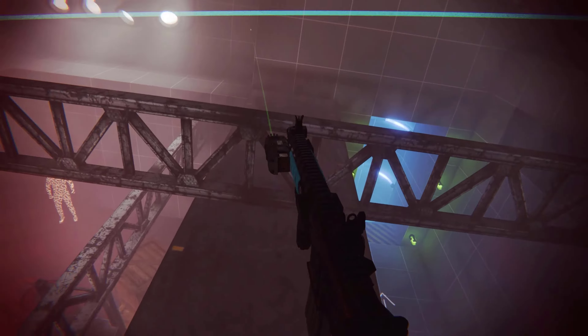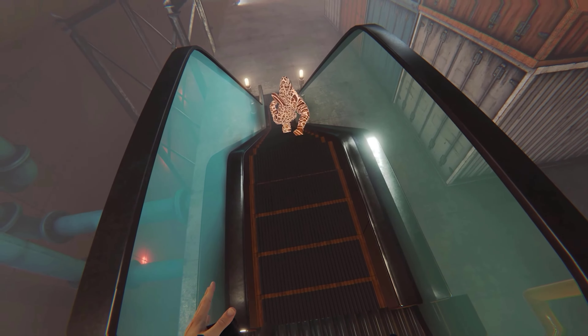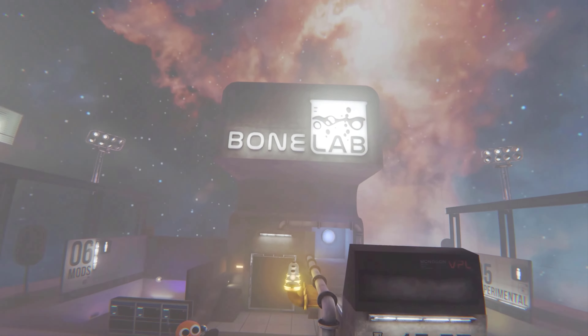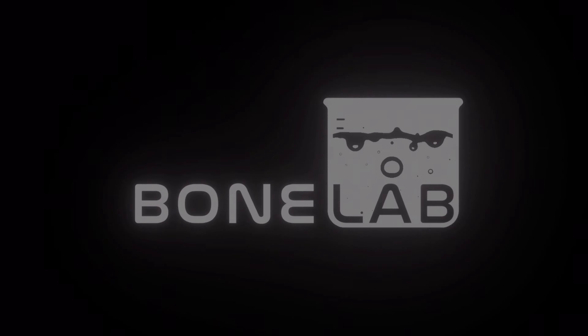Next is a game many of us have been waiting for. Originally called Project 4, it has been officially announced as Bone Lab — a follow-up to the popular VR action sandbox game Boneworks. It's set to launch on Quest 2 and PC VR in 2022, though we don't have a specific date yet. The footage is rendered from the PC version, and the story goes that you embody an outcast sentenced to death who is trying to escape their fate. You discover a pathway to a hidden underground research facility where a series of challenging experiments and discoveries await.